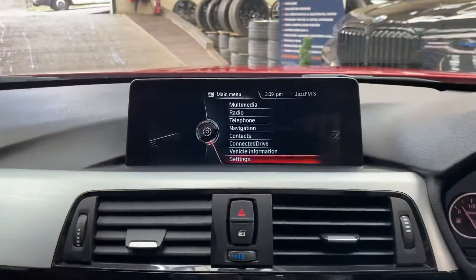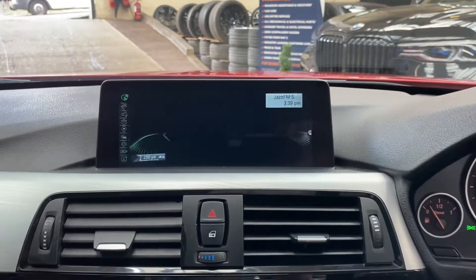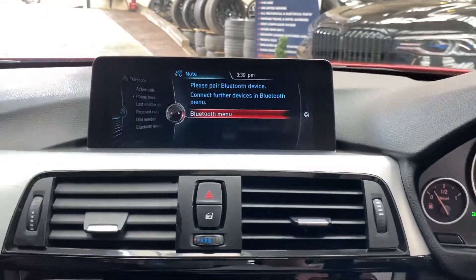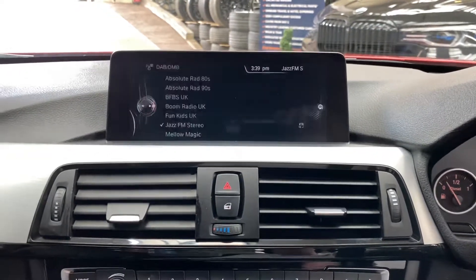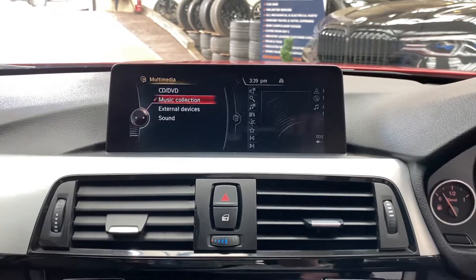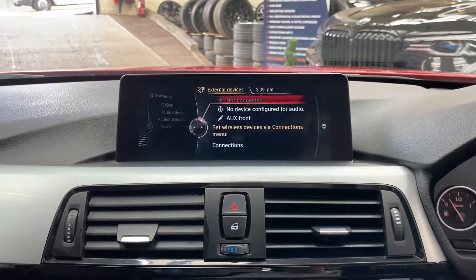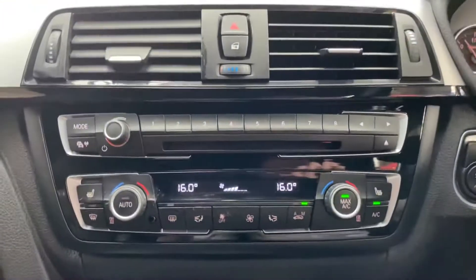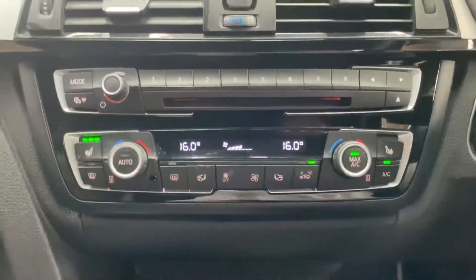We have also got the Professional wide-screen navigation and media system, with Bluetooth telephone, DAB radio, and a wide array of multimedia inputs — including CD, USB, aux, and Bluetooth. Lining that out is dual climate control along with the front heated seats.